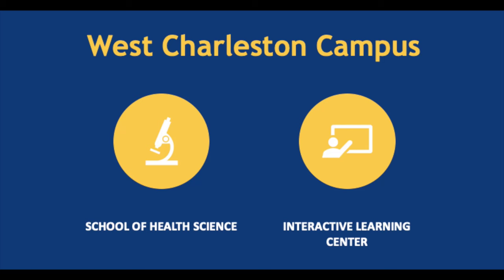On the West Charleston campus, you can find the School of Health Science, home to many health science programs including cardio-respiratory, nursing, dentistry, physical therapy assistant, and much more. You can also find our main computer lab, where enrolled students have access to several PCs and Macs, as well as printing services.